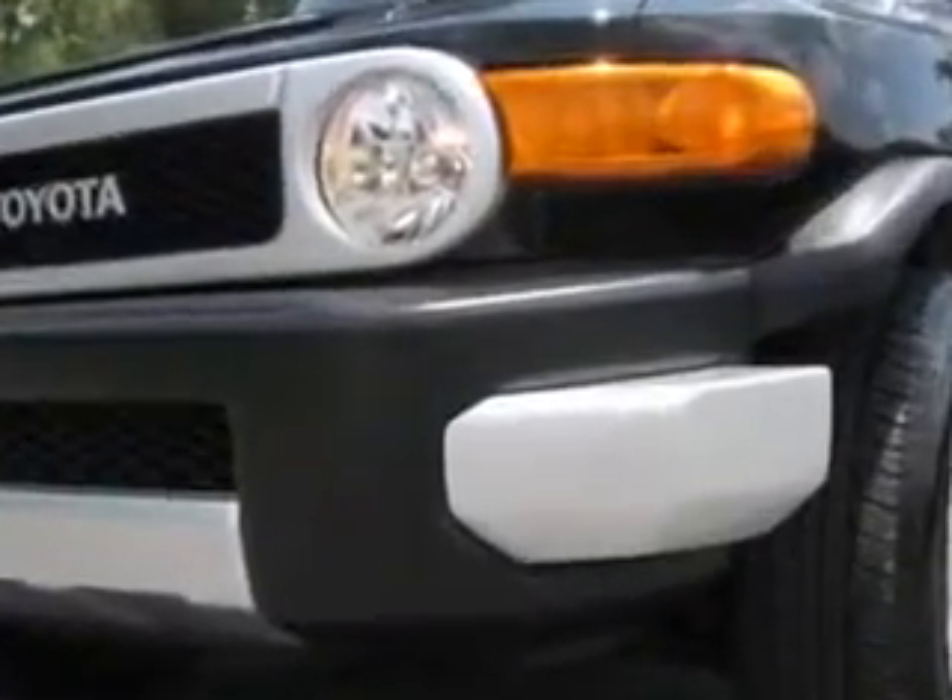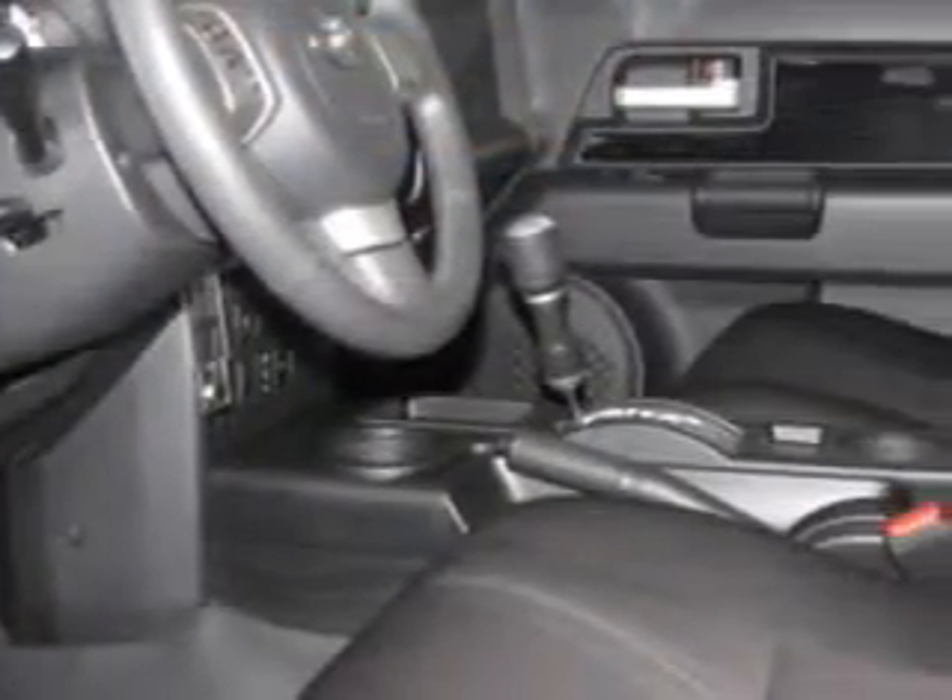Enjoy this great SUV with features like anti-theft devices, side airbags, airbag deactivation, air conditioning, vanity mirrors, side impact door beams, vehicle stability assist, and much more. Enjoy the drive and have peace of mind in this 2010 Toyota FJ Cruiser.